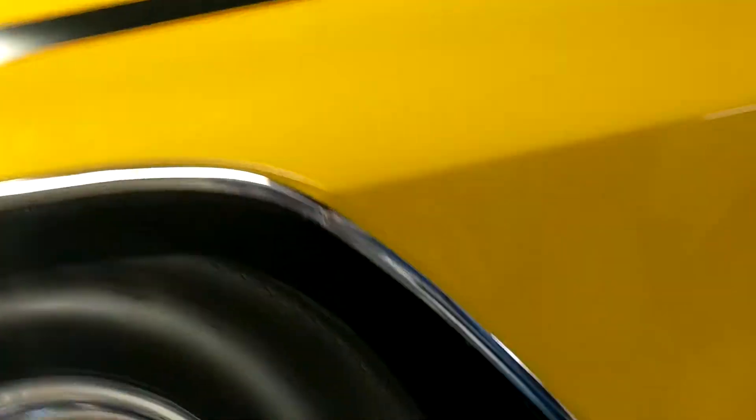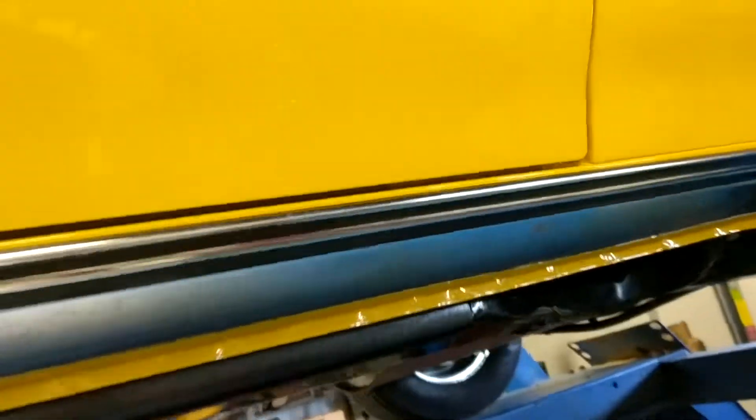Incredibly clean wheel wells are on this thing, rocker panels are solid, bottom frame rails are solid, all nuts and bolts are brand new — nothing was reused. I can't reach the door handle to open it up, but as you can see the bottom of the doors are nice and sharp, no Bondo, body lines are spot-on.